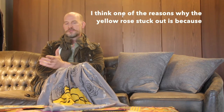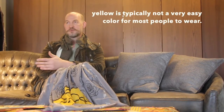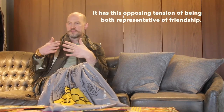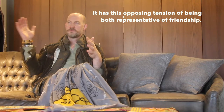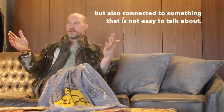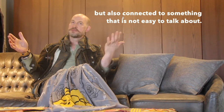One of the reasons why the yellow rose stuck out is that yellow is typically not a very easy color for most people to wear. It sort of has this opposing tension of being both representative of friendship but also connected to something that is not easy to talk about.